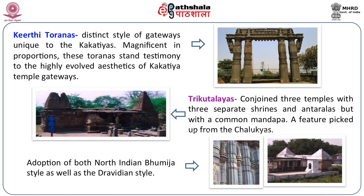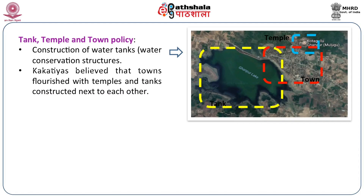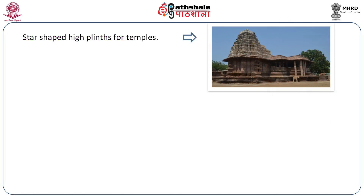One could see a hybridized mixture of both the North Indian Bhumija style as well as the Dravidian style of Shikara. The temple-tank-in-town policy meant the Kakatiyas constructed many, many tanks. Even today, all the tank or lake projects in Andhra are named after their kings and dynasty. Mini shrines on the exterior of the temple with extended bays and eaves topped by pediments. Star-shaped plinths.